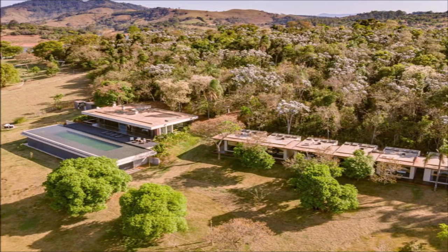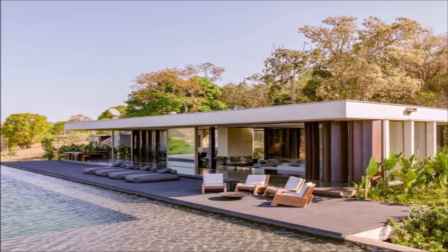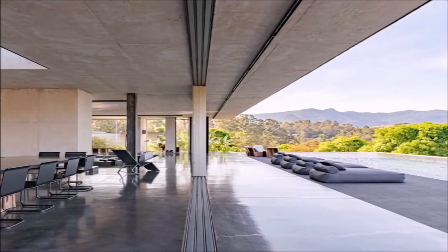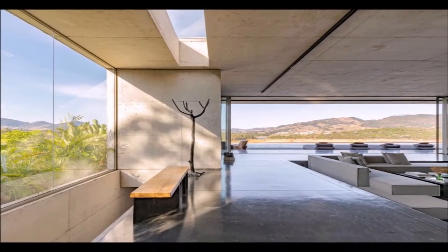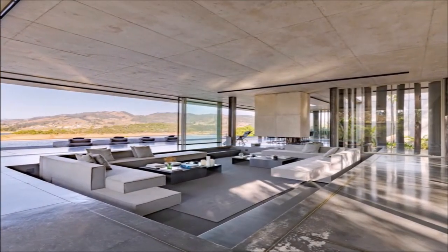Children grew up and the need to keep them close became urgent. Therefore, the couple has invested in a place of quietness and leisure for the four children and their guests. The five volumes scattered between the forest and the dam fill 25,000 square meters of rural area in Joannopolis, in the interior of São Paulo, in perfect communion with nature.